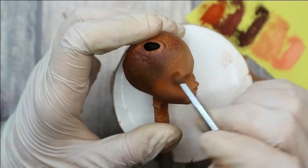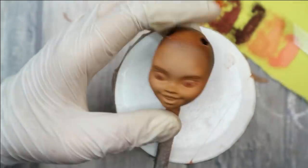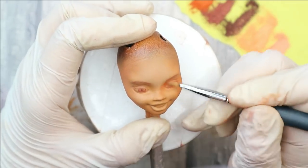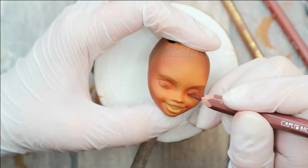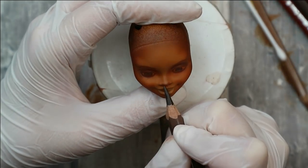Now I want to work on her skin tone some more and give it even more warmth. The skin tone looks really good to me now, and I think it's time to take my pencils and draw everything more detailed.